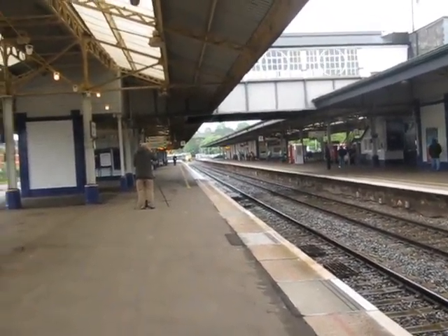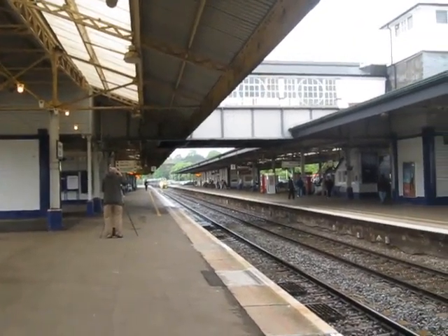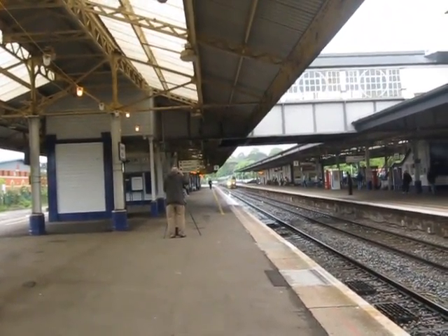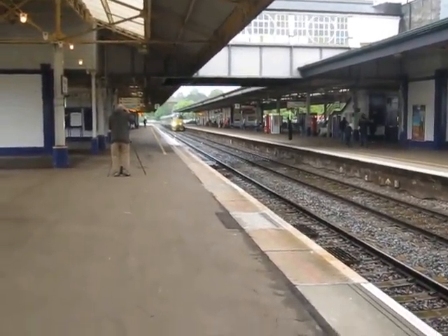Here we have the 1421 Great Western Railway service to Exeter St. Davids, which is formed of whatever the hell that is.